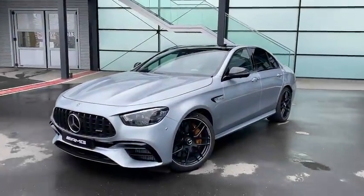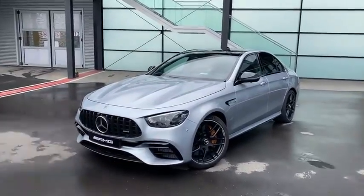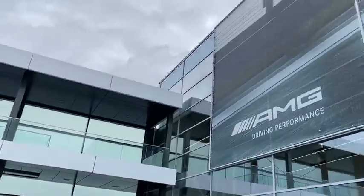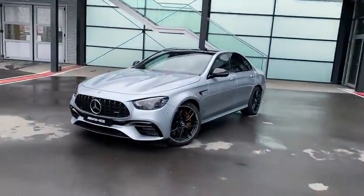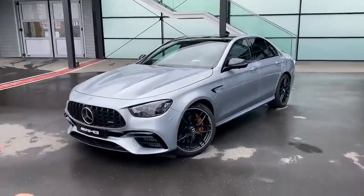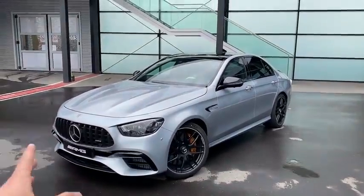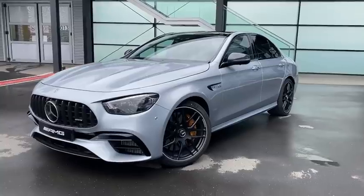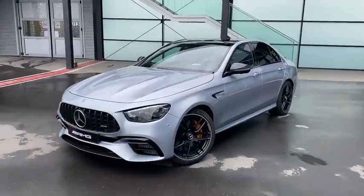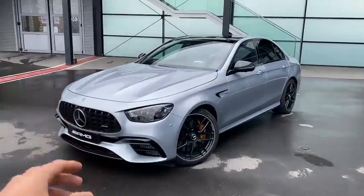Hello guys and welcome back here again on Mr. Ben's YouTube channel! Today featuring the all-new facelift E63S AMG. As you can already see, we are here at the AMG headquarters in Affalterbach with this beautiful E63S sedan model. In this video I will be doing a walk-around showing you all the exterior features, then jump inside for the interior features, and last but not least we're going to do a sound check and a quick resume.